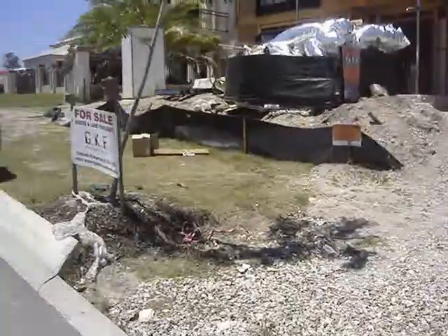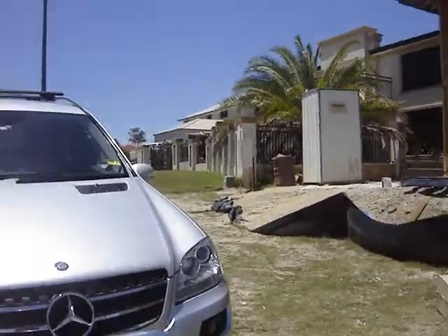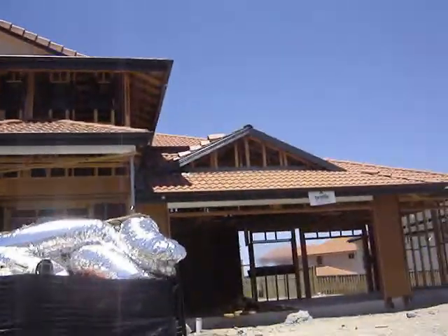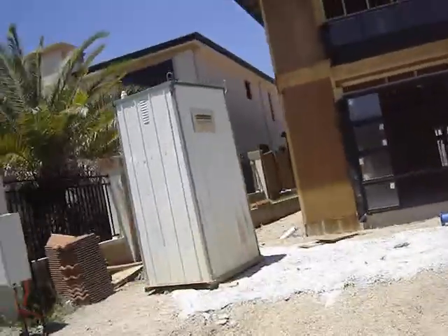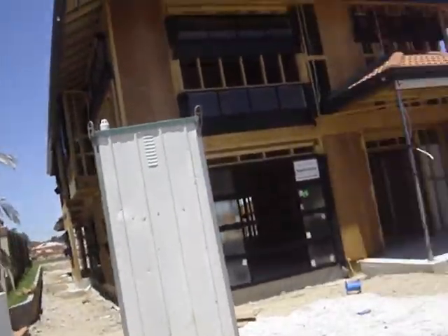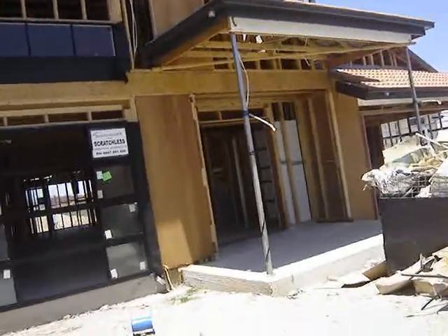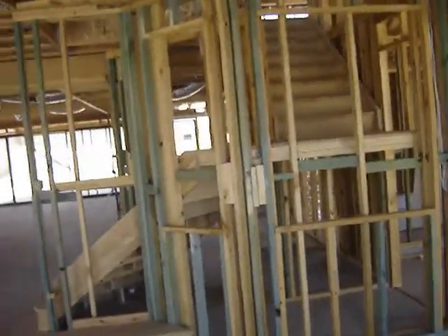So here we go. Around the side here you can see there's the old porter loo, or the dunny as they call them here. On the side here, this will be the entrance, the portico, as you come in the front door.